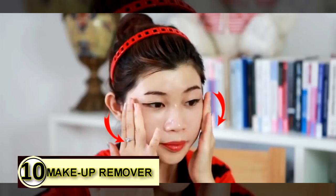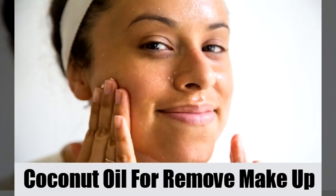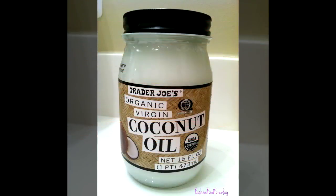Tip number ten: makeup remover. Makeup on your face is something you'd like to get rid of while protecting your skin. Go ahead and use some coconut oil instead of chemicals — it will gently and safely remove all traces of makeup and leave your face feeling healthy and refreshed.